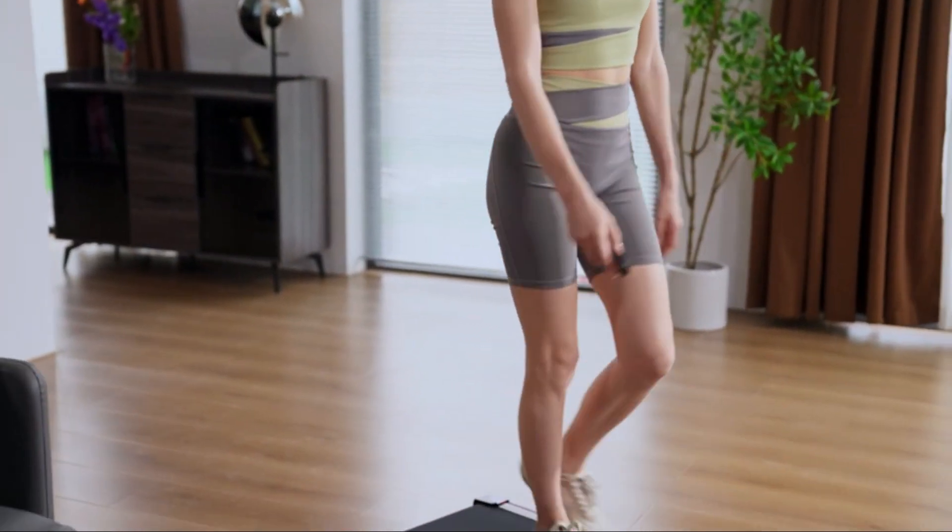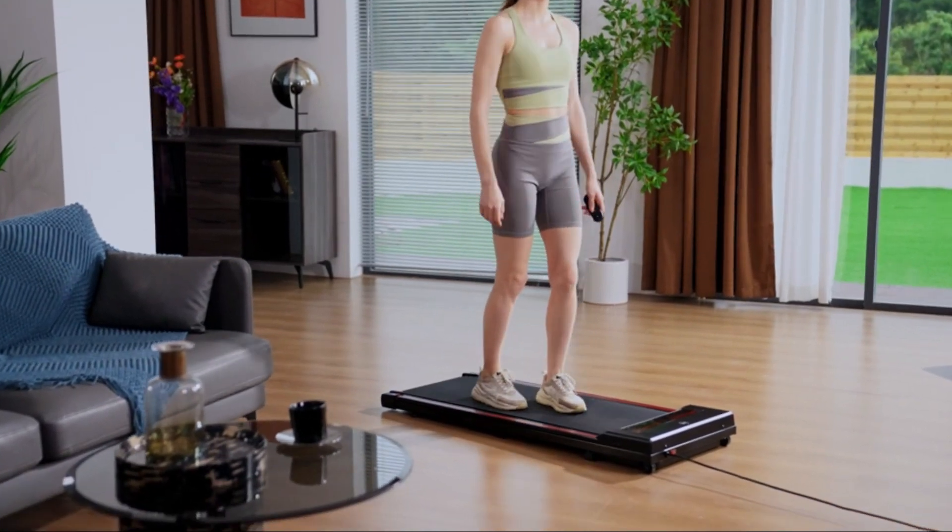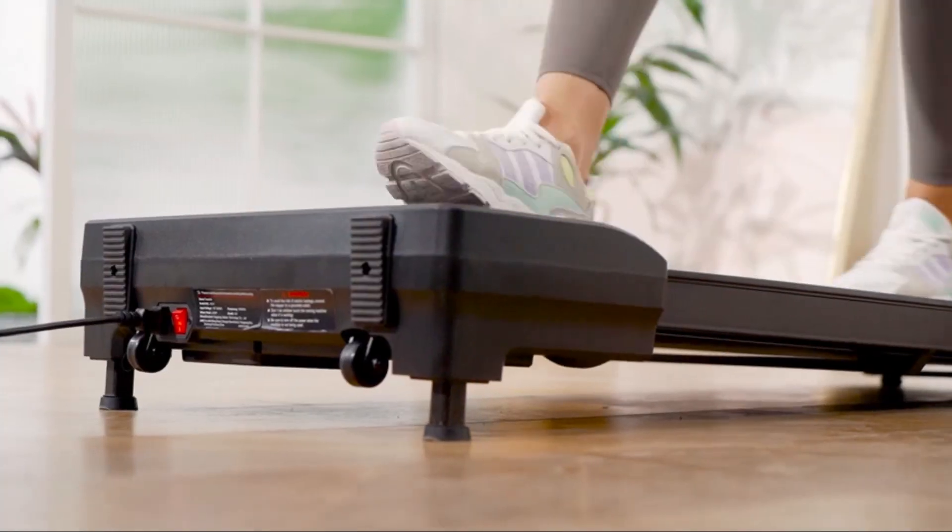So, if you want a quiet under-desk treadmill to walk while you work, the Spirax Walking Pad is an excellent choice. Go for the Spirax Incline Walking Pad if you want that incline feature.